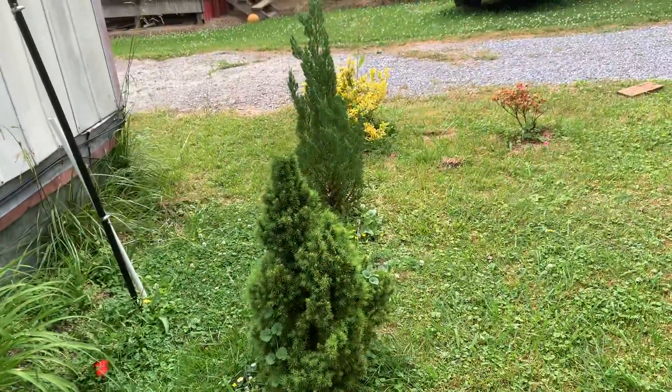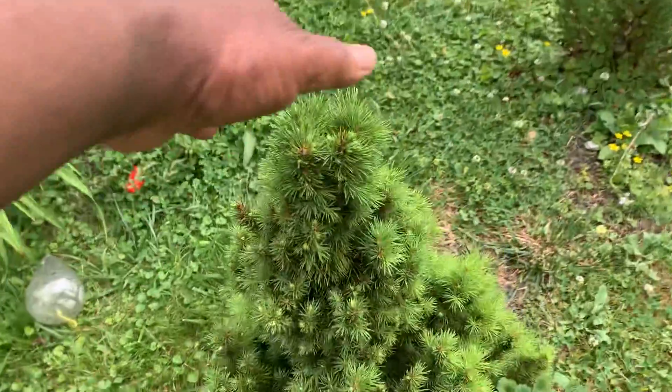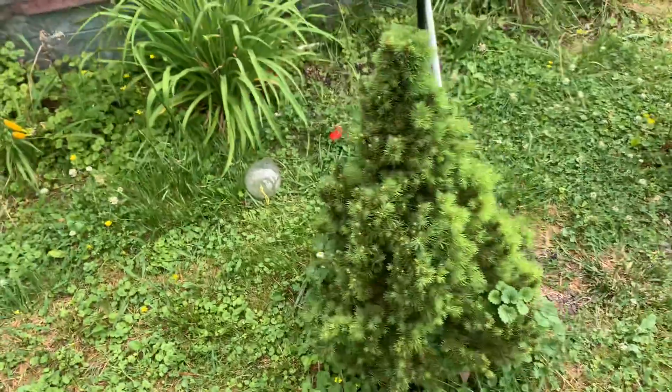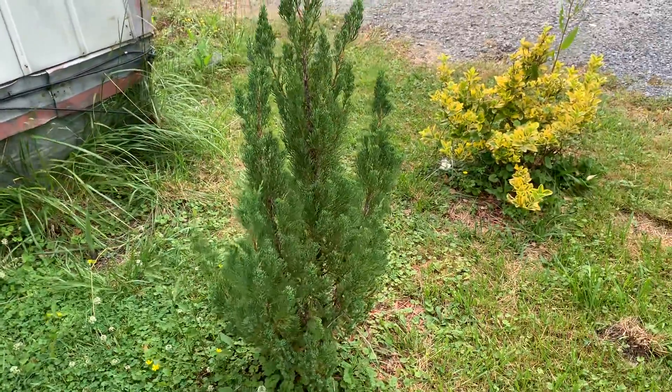And then we've got some trees. This one here we've had since we've been here — it's been about three years. It was really small and now it's growing up. And then we have this one — he looks pretty good too.